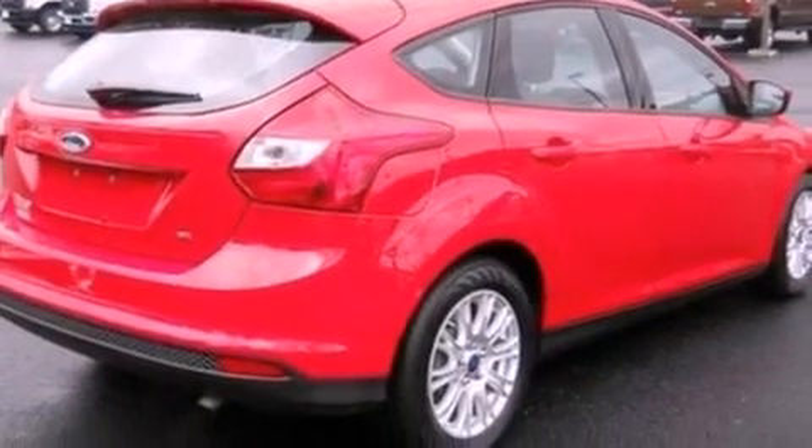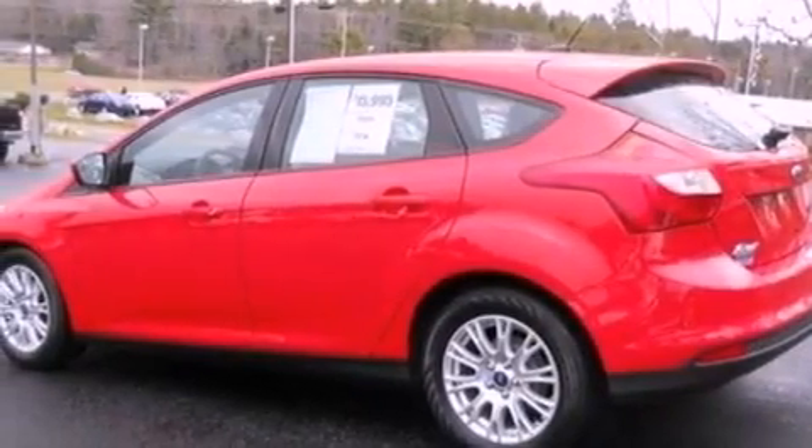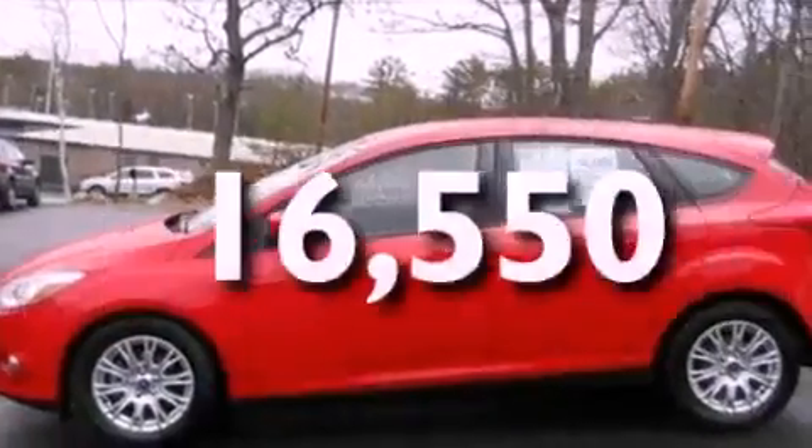Four wheel independent suspension, a rear spoiler, front fog lights, dusk sensing headlights, air conditioning. And this vehicle has fewer than 17,000 miles on the odometer.